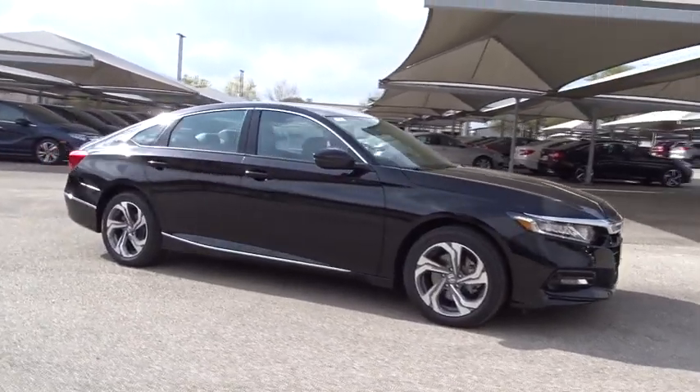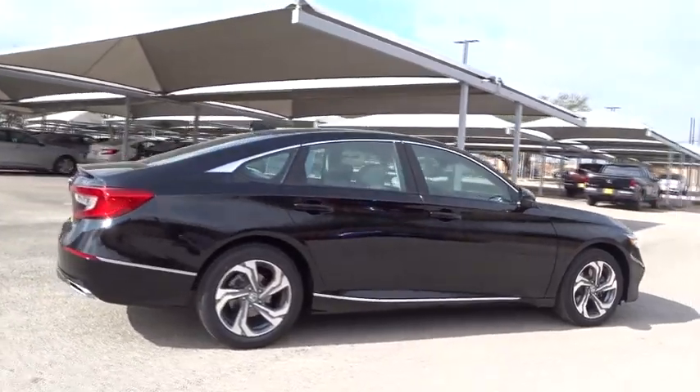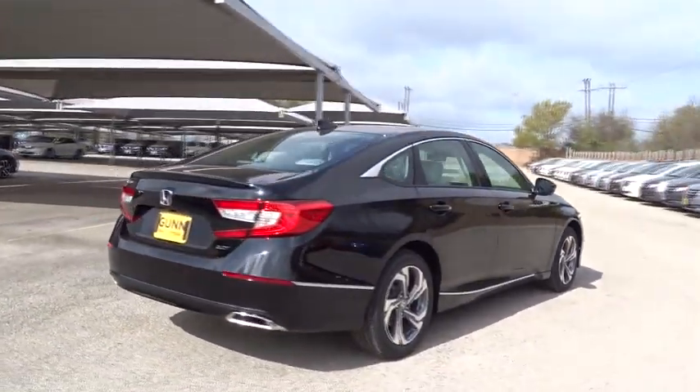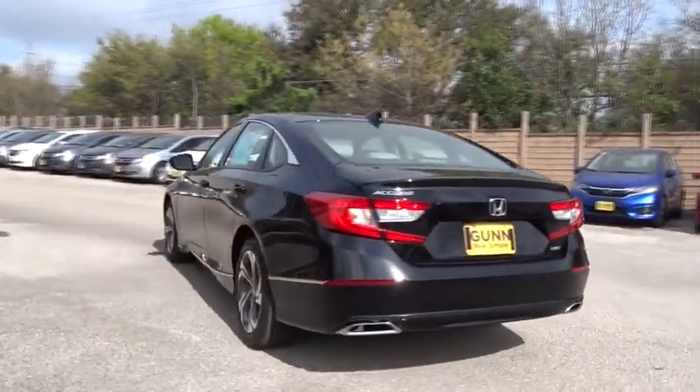The 2018 Honda Accord — ingeniously simple yet overflowing with luxury and technological creativity. All that and more in the Accord. Here are some of this vehicle's great options.